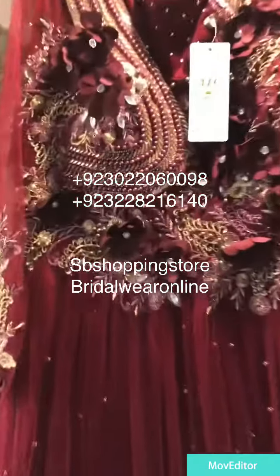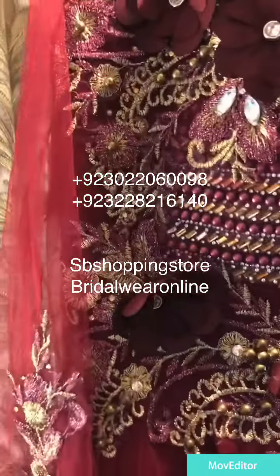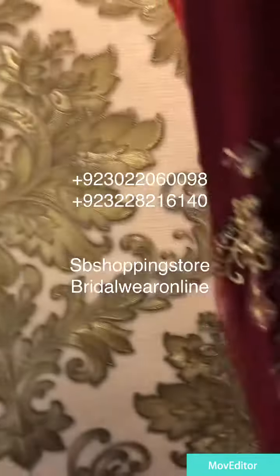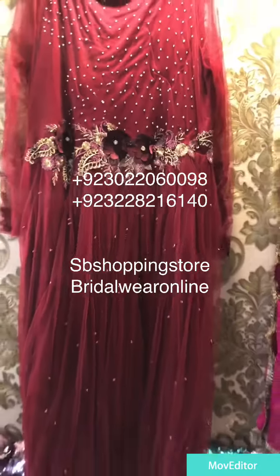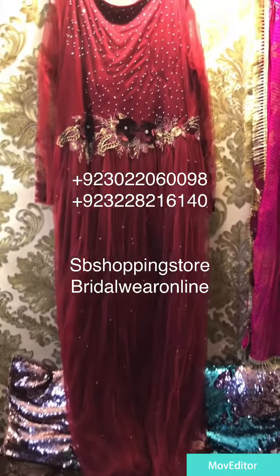Mashallah, the color is very good. You can also wear it with a black dupatta. The back is also beautifully done, it's a good job.